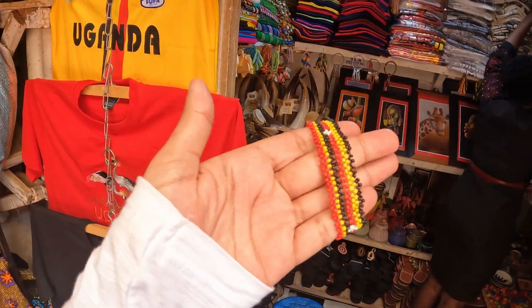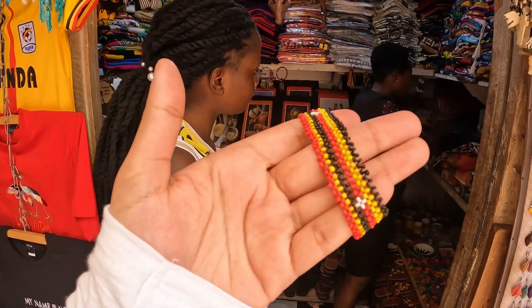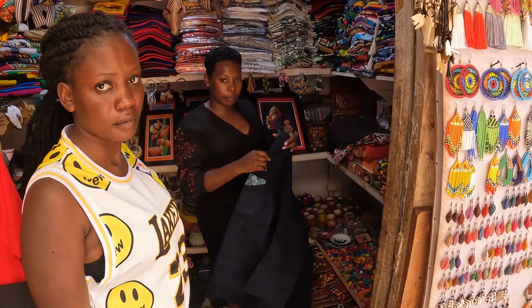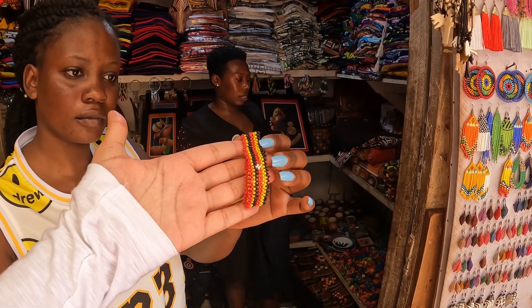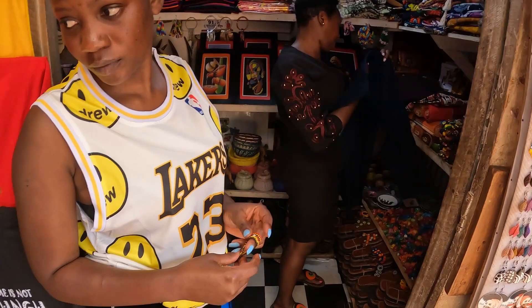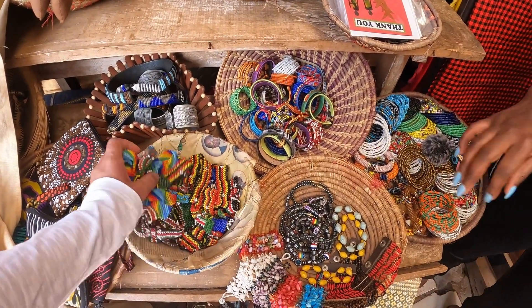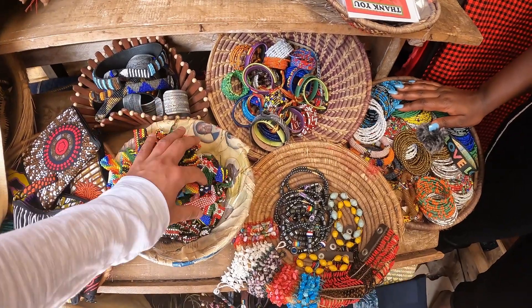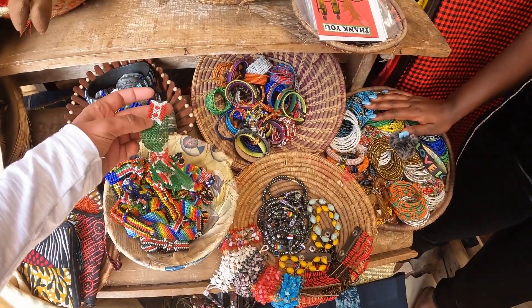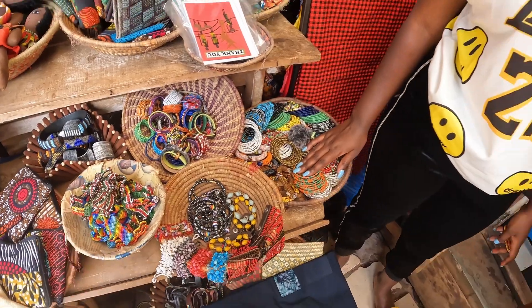I'm kind of a blue person. This one is blue — it's the Ugandan flag. Something like this — okay, I'll take this one. How much? 30,000? No no, 10,000. Oh! Which country flags do you have? We have Kenya, East Africa, Rwanda, Burundi, Congo. Western ones — we have USA. I'm from Canada — do you have anything from Canada? No. Oh, that's East Africa — okay, I'll take that one.